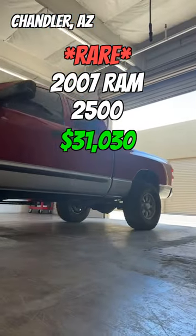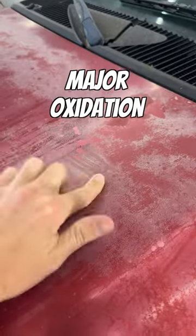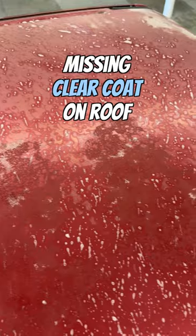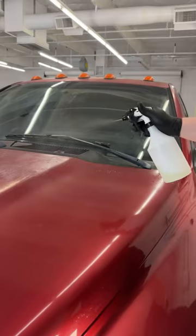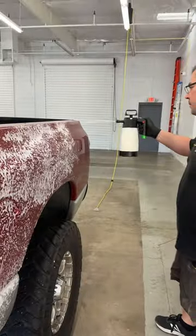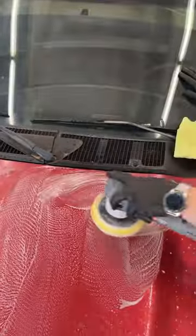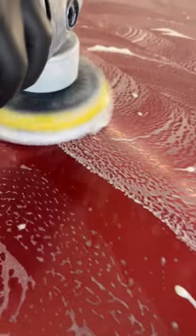We saved this super rare 2007 Ram 2500 turbo diesel from total devastation and here's how. The owner of the truck was really cool and knew that he wouldn't be able to do a perfect restoration. He did know that if he didn't protect his truck somehow from the powerful Phoenix sun, he was going to completely lose it. He saw one of our TikTok videos and gave us a call, and we got his truck in for a full restoration the next week.